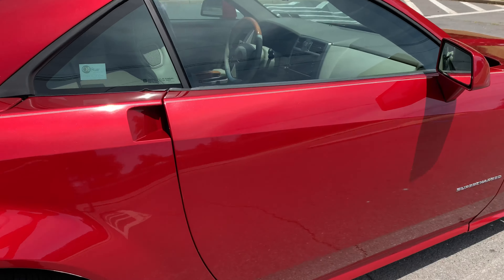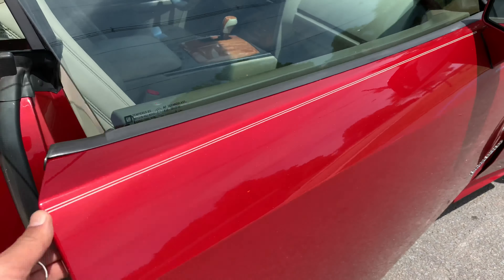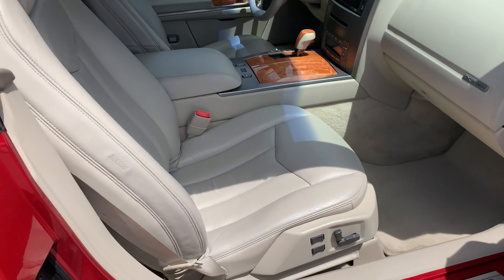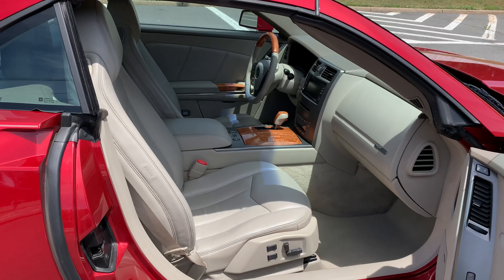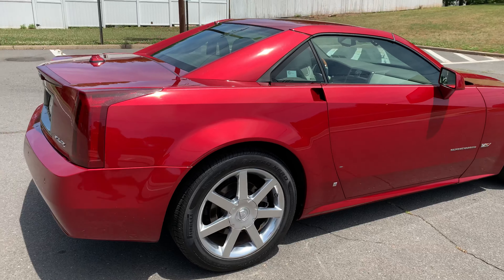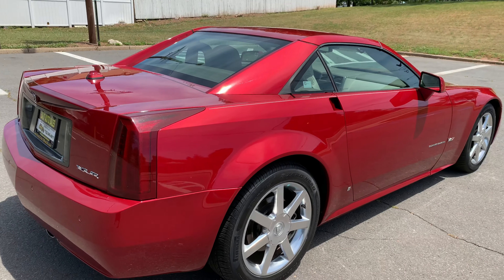Just look at the color — it's a pearl red. Non-smoker, tan leather, dual power seats, power convertible top, alloy wheels, push button start, and navigation.